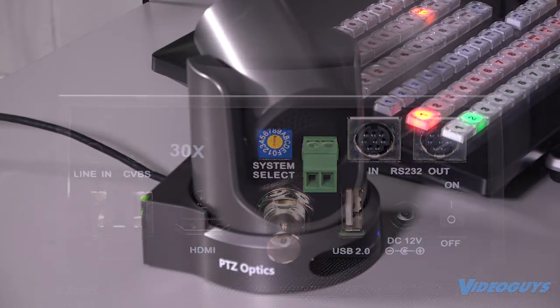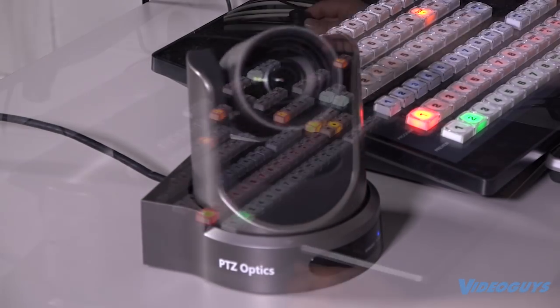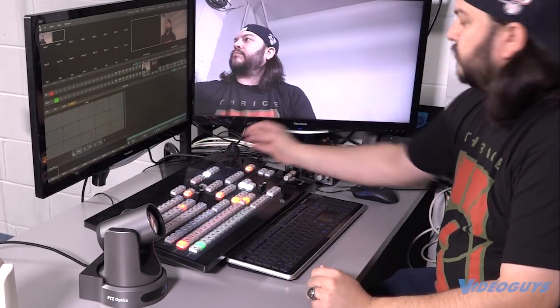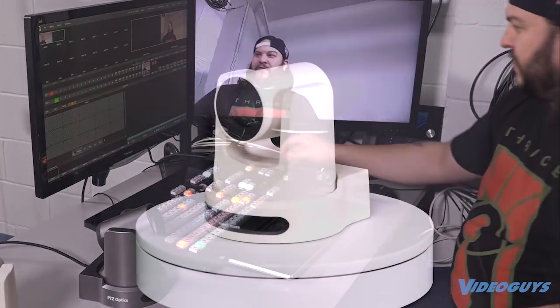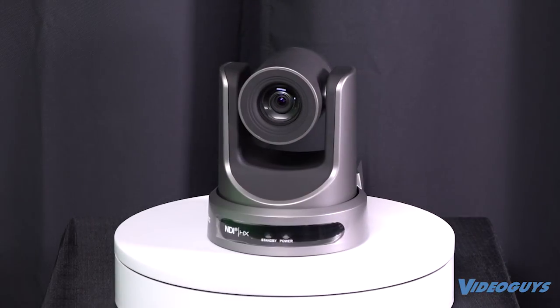Use the included remote for full pan, tilt, and zoom control. With an NDI compatible camera controller, you also have full control with its interface or joystick. Place anywhere for full coverage with wall, ceiling, and tripod mounts available.